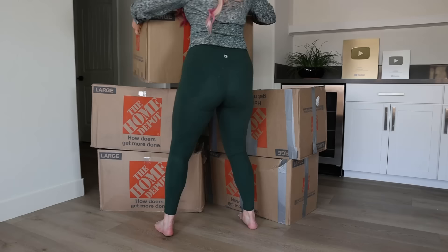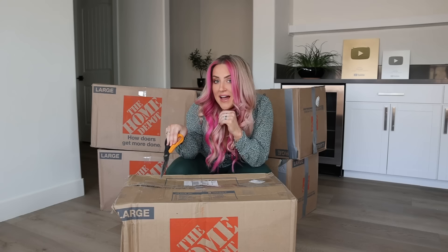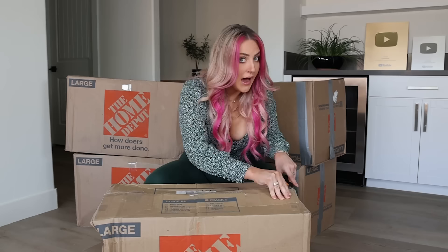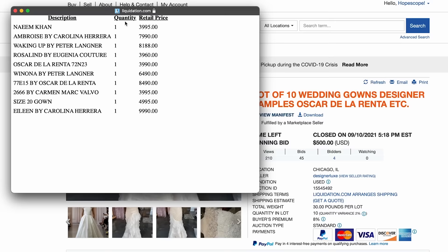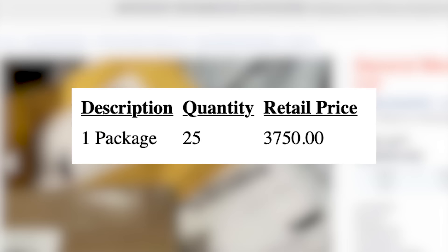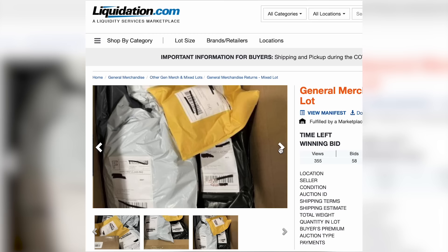Each of these boxes has about 20 packages in them. I bid online for these — and let me tell you, I kind of spent a lot. But if there are some legit finds in here, it could be more than worth it. Previous boxes we've bid on came with at least a few photos and a detailed manifest of all the items included. However, these boxes had no information and literally just this for the pictures.